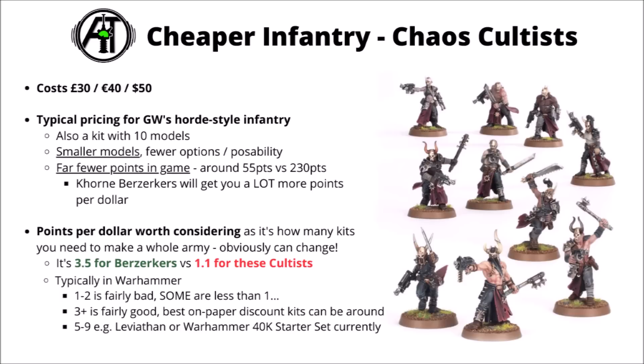I feel like points costs are actually a surprisingly good metric of how excited people are going to be to pick up the models. Bigger and more exciting things that do lots of damage in game tend to have higher points costs and people are going to be more interested in buying them.